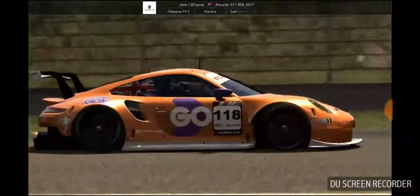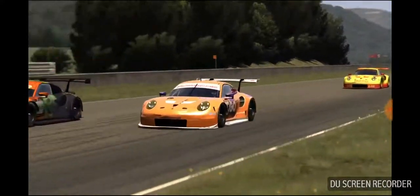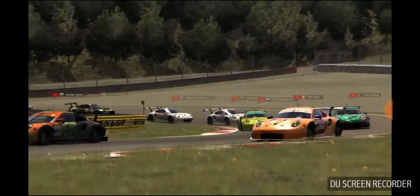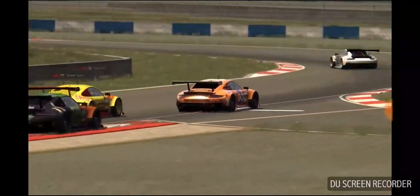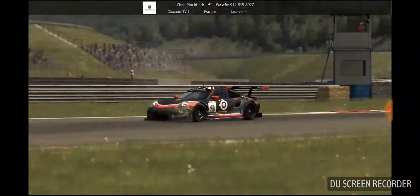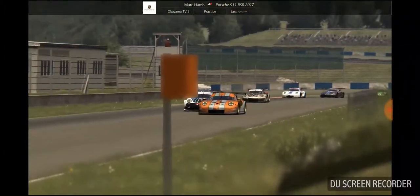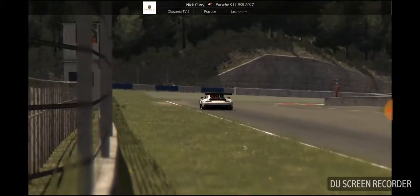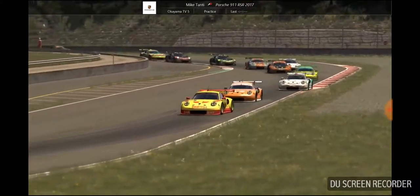Chris Bourne having another little look at Nick. So Dimitar sneaking down the inside. Oh, Dimitar actually looking like he's going to run wide — yes, he does. Chris Bourne goes back through into second place. That's what we can see further down the field. Chris Pinchback in that damaged car. Matt Harris running wide a little bit there. There's Neil McMath, and Stamatis. But Nick Curry in the lead currently, building up quite a gap. I think that's Mike Tanti in second — indeed it is. So Mike Tanti's got past Chris Bourne.